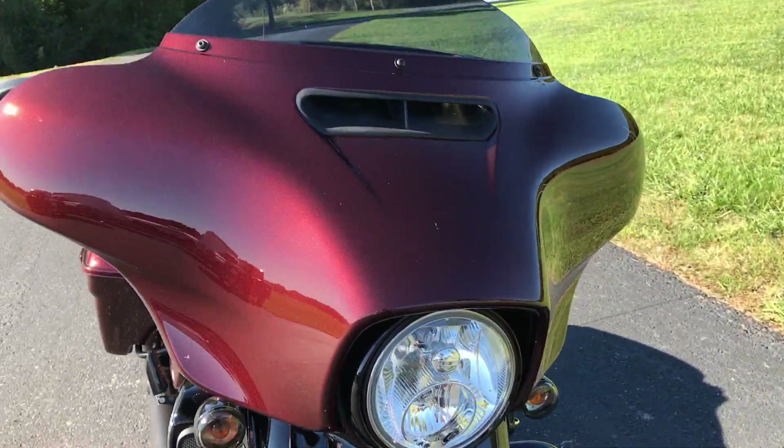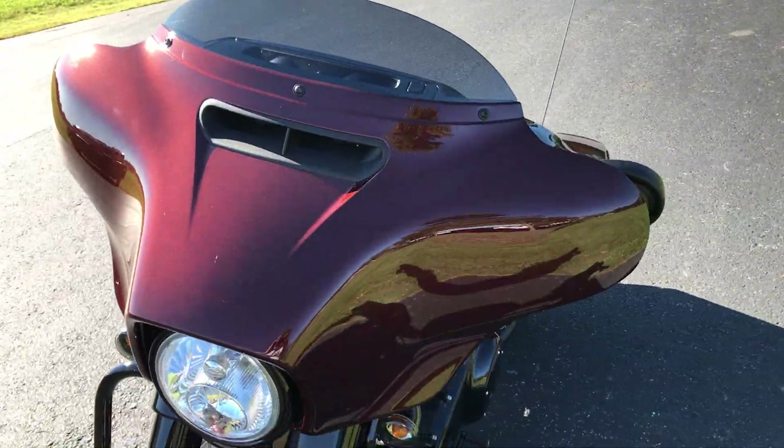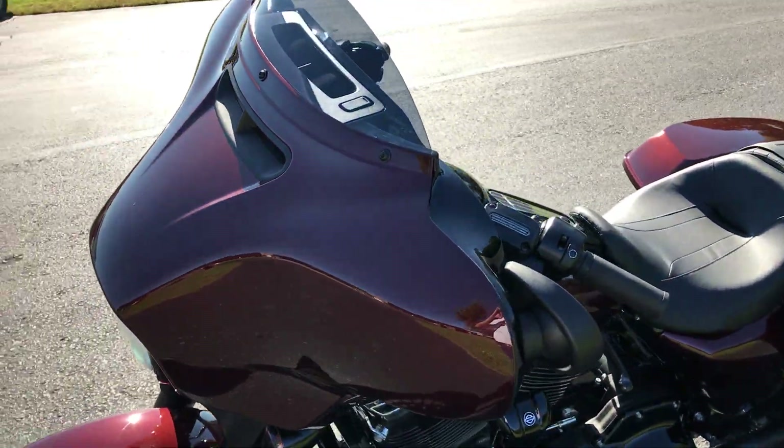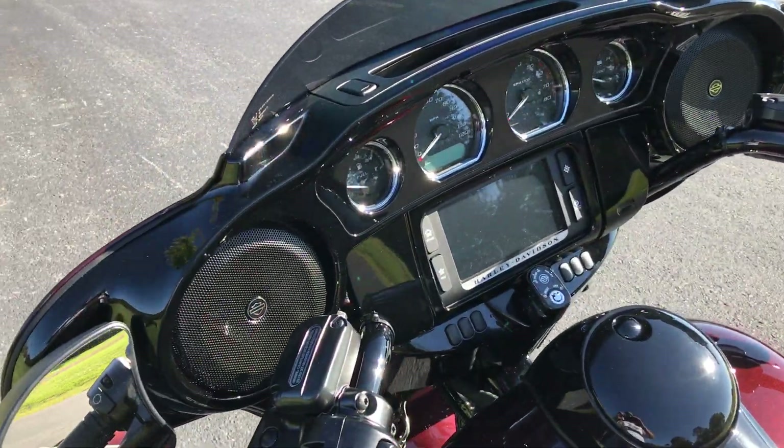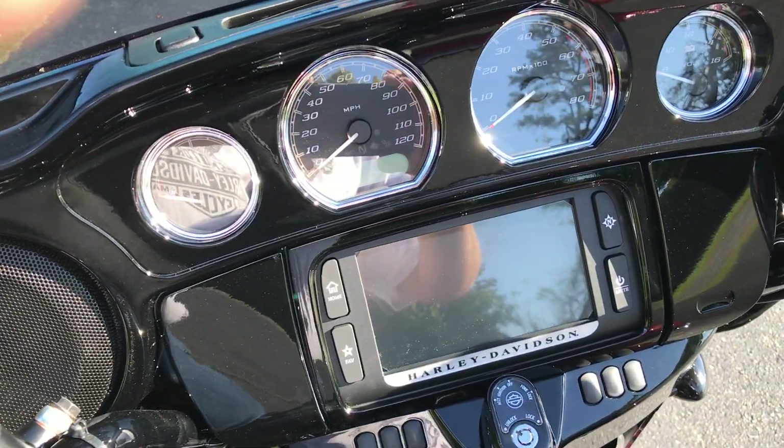We've got the dual halogen headlight and the split-stream air vent on the Batwing fairing, which reduces head buffeting by equalizing pressure between the front and the rear of the fairing. Gloss finish on the inside of that fairing.